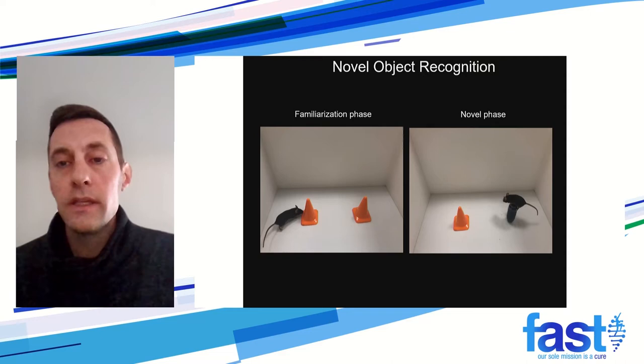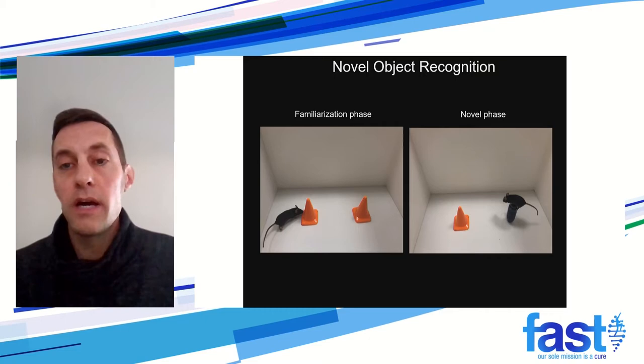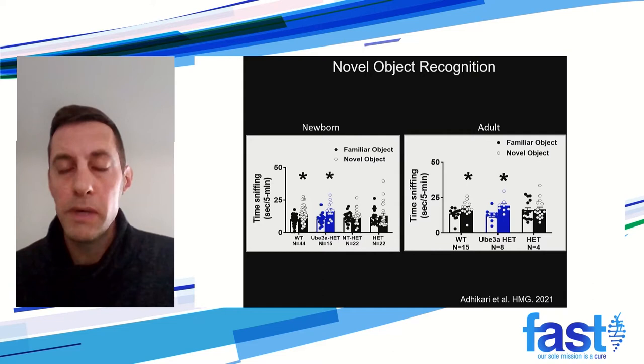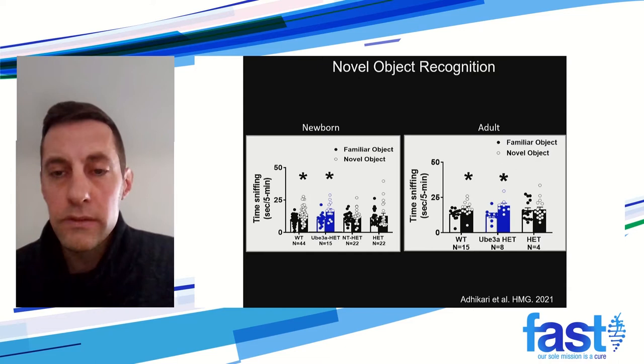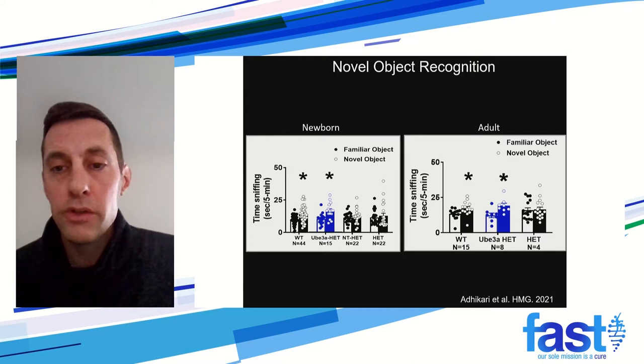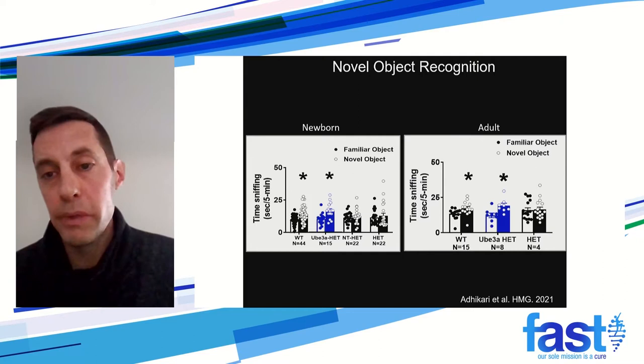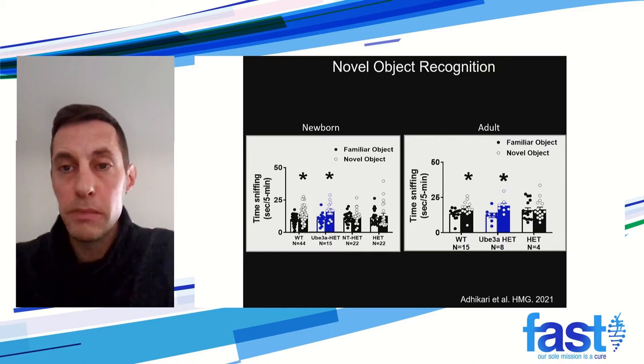Novel object recognition is an assay to see if mice will spend time around a novel object — wild type mice like to spend time around it. The data shows newborn mice on the left and adult mice on the right, with individual data points for each mouse and bars representing the average. The blue bar — our UBE3A vector-treated mice — spent a similar amount of time around the novel object as wild type mice, compared to vehicle control mice and UBE3A-deficient mice.